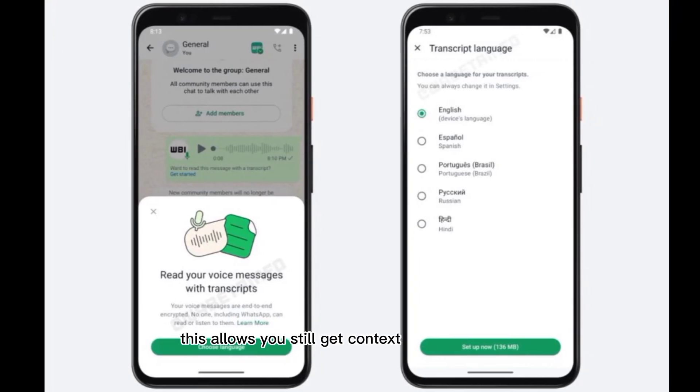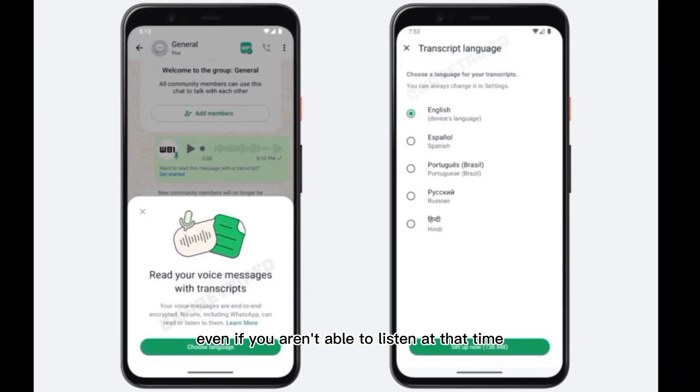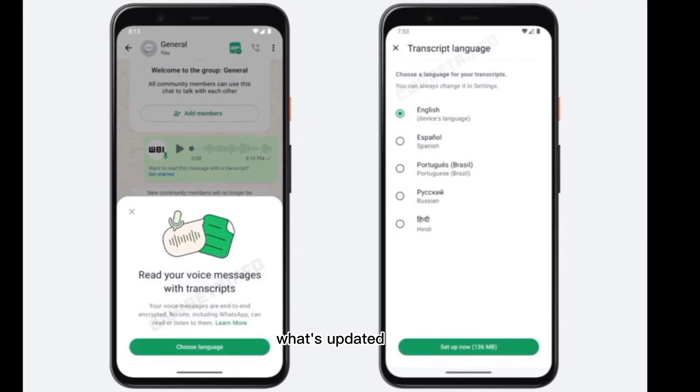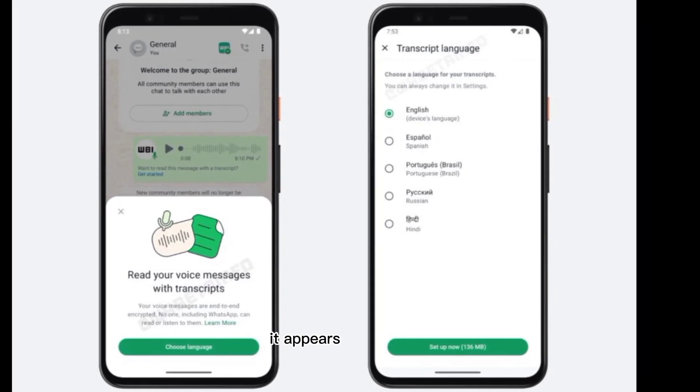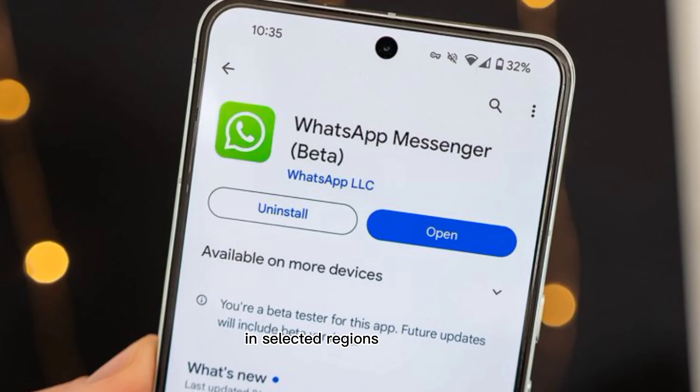This allows you to still get context from a message even if you aren't able to listen at that time. As we have noted, even if you have updated to the latest WhatsApp beta build, you might not have the option right away. It appears to be rolling out to a small group of beta testers in selected regions at present.